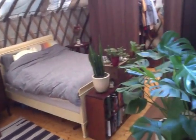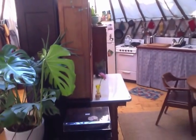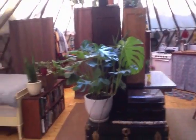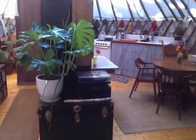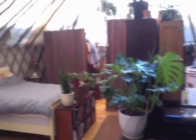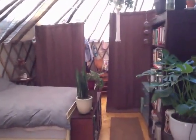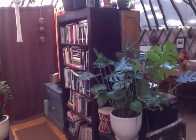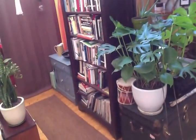So then around the corner — this is a view from the couch — so you can see into the kitchen and the music area there. And then this is the bedroom. The bookshelf and the furniture in the middle of the yurt kind of break it up into a separate space.